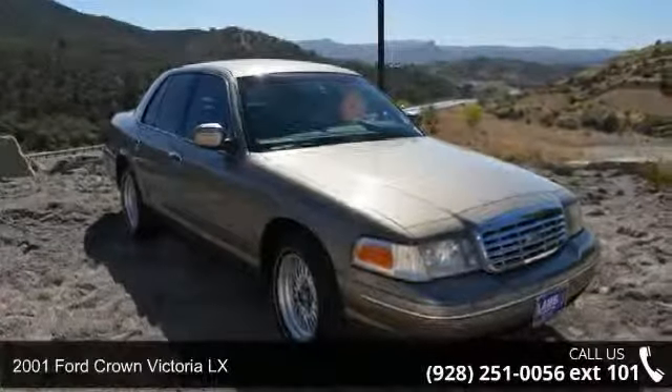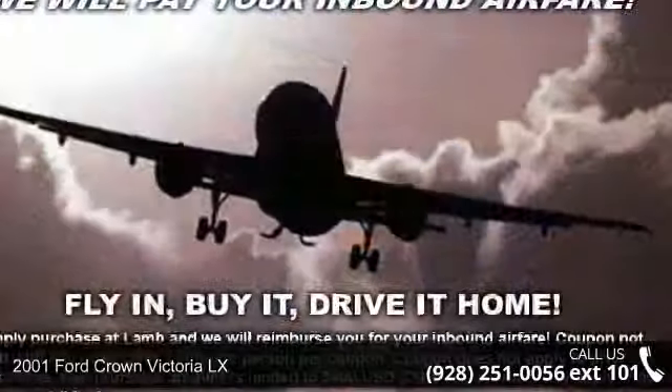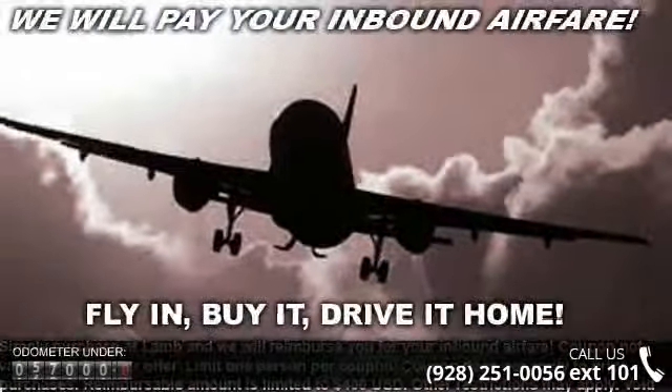Imagine yourself in this 2001 Ford Crown Victoria LX. If you are looking for a first-rate auto, this one could be yours today.